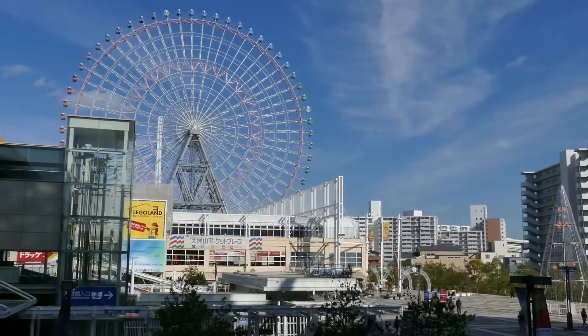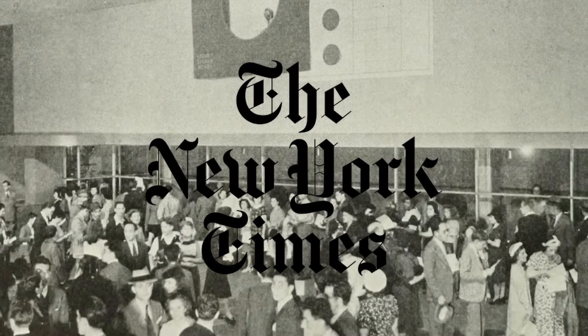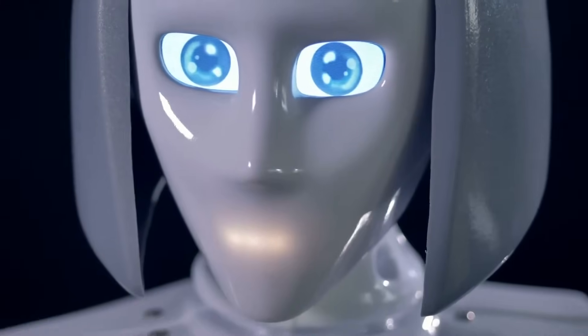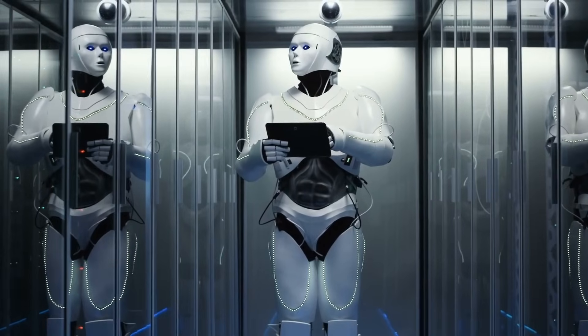In 1939, the Voder machine was first unveiled at the New York World's Fair to the amazement of the audience. The New York Times described the voice as akin to an alien speaking underwater. The voice became the origin of what people began to expect from machine voices, and its sound was solidified in history through a wealth of science fiction media.